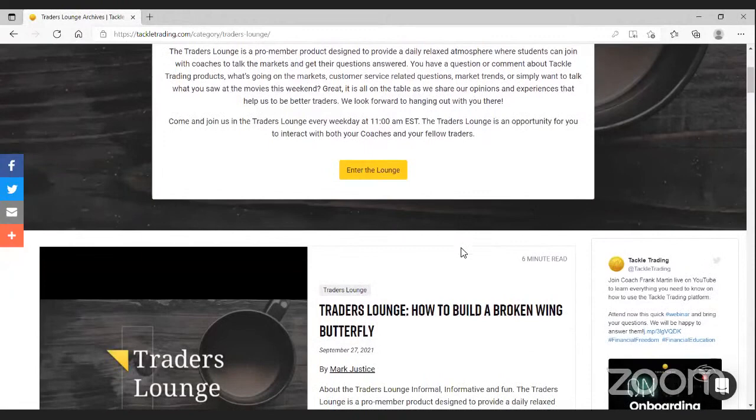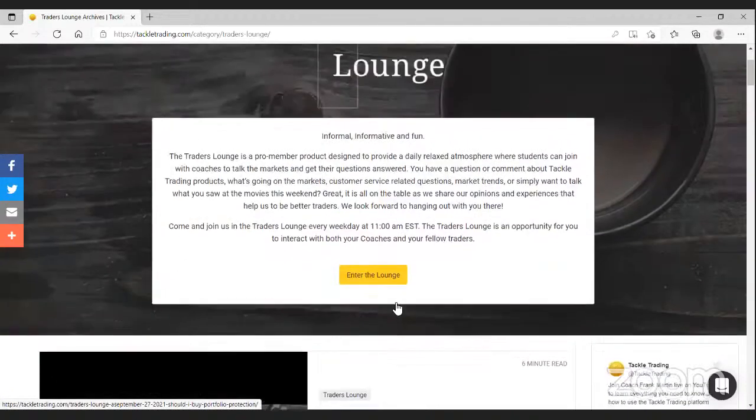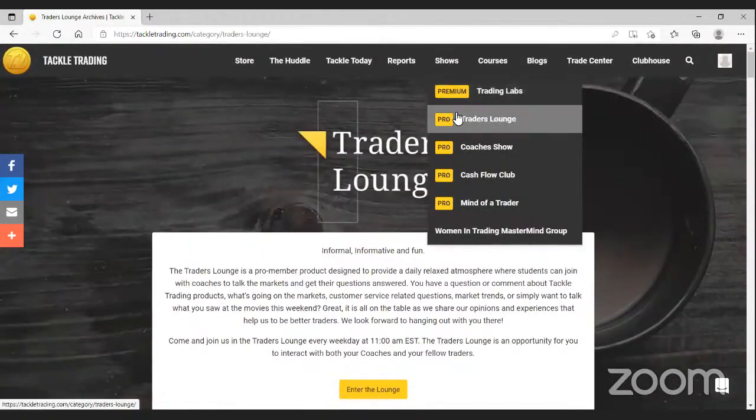The Traders Lounge is every market morning at 11 a.m. Eastern. We won't regularly record the full lounge, but we will regularly record snippets and post them when they're the type of content that's just as useful a year from now as today. If your schedule has you at work Monday through Friday during the lounge but you have a question, let us know — we'll always try our best to get a snippet recorded so we can get you the answer and post it at a more convenient time. If the market's open, so is the lounge.